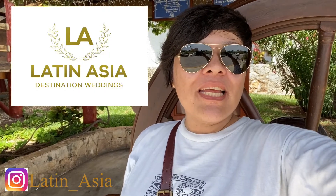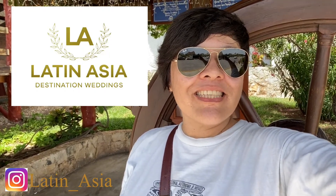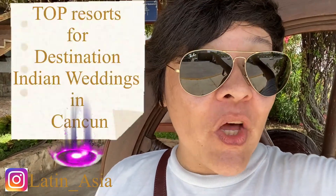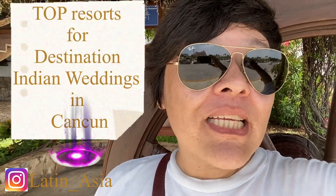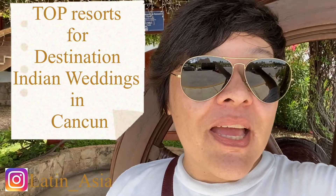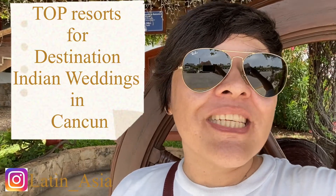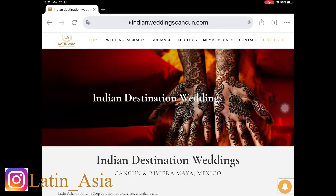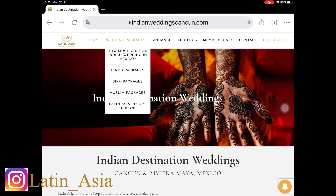Hello everybody, cheers from Cancun! Saku here. Today we are going to share a video of the easiest way to find the best resort for your destination wedding. Enjoy. Go to IndianweddingsCancun.com — at the top menu you will find